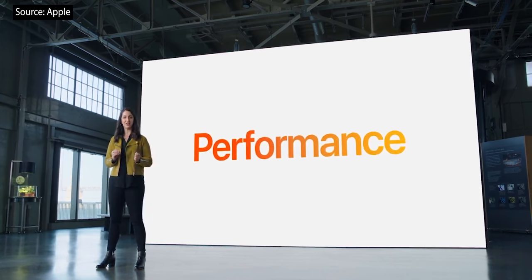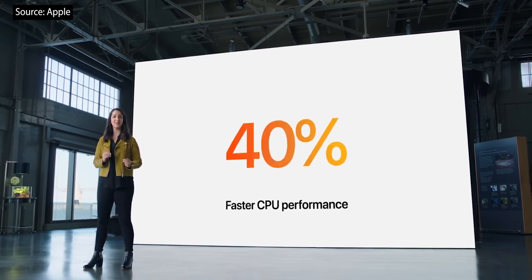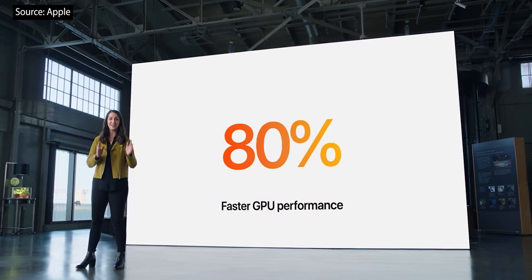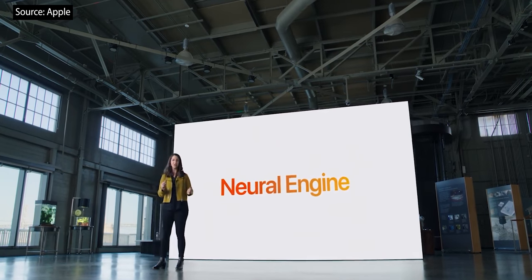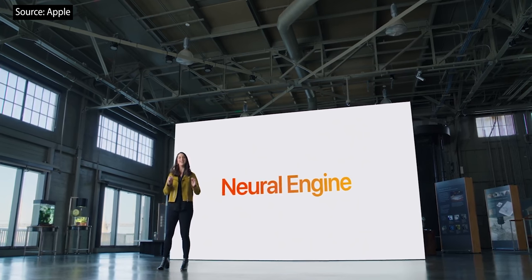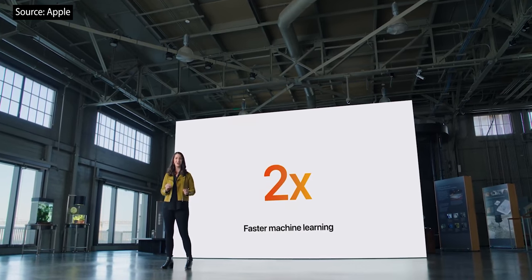Compared to the previous generation, the new iPad Mini sees a 40% jump in CPU performance and a whopping 80% leap in GPU performance. And the Neural Engine for powerful machine learning applications also takes a big leap forward on the new Mini, increasing performance by up to two times over the previous generation.